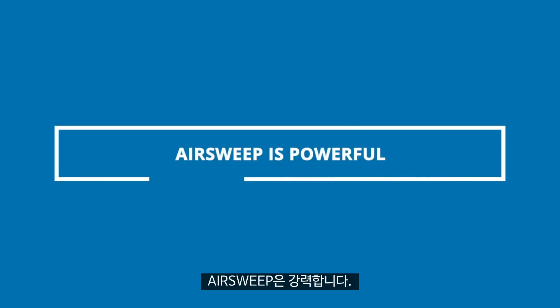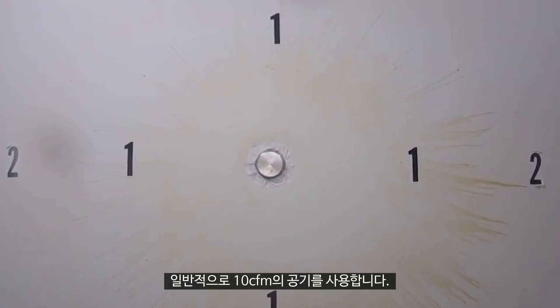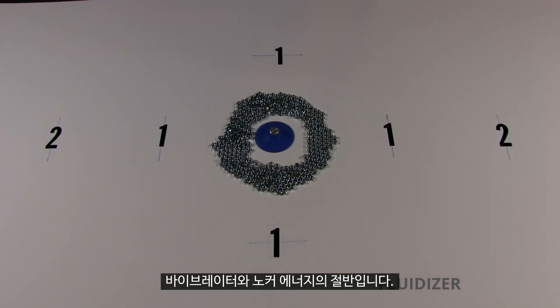AirSweep is powerful. Each unit activates up to eight feet diameter of material and typically only uses 10 CFM of plant air. That's a bigger effect diameter than fluidizers and half of the energy of vibrators and knockers.